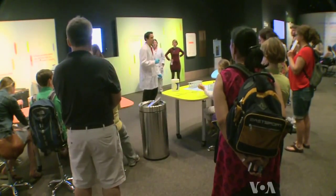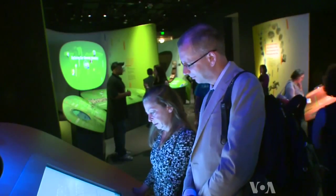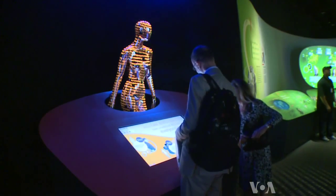Seven and a half million people visit the National Museum of Natural History each year. They'll have a chance to unlock life's code for themselves through September. Roseanne Skirbel, VOA News, Washington.